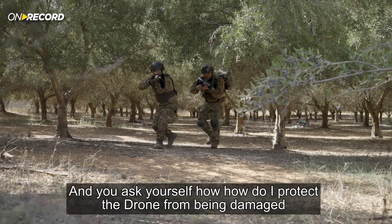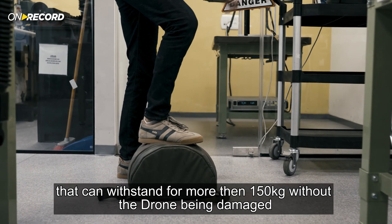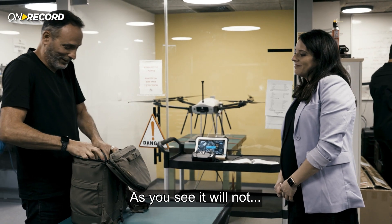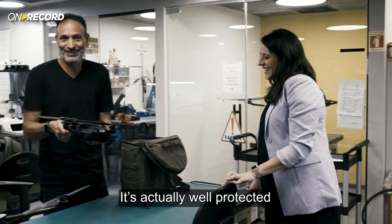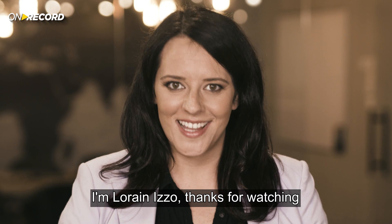You ask yourself: how do I protect the drone from being damaged? It has a carbon shield that can withstand more than 150 kilograms without the drone being damaged — it's actually well protected. That's all for this special edition of On Record from Flying Production Headquarters. I'm Lauren Izzo, thanks for watching.